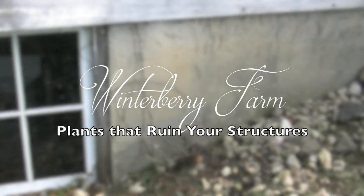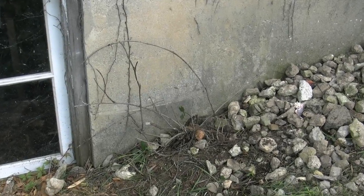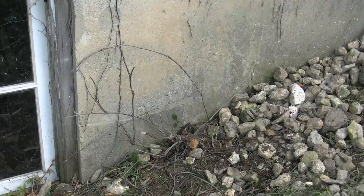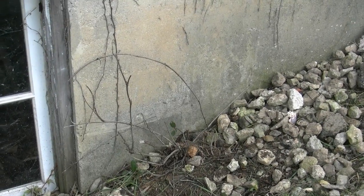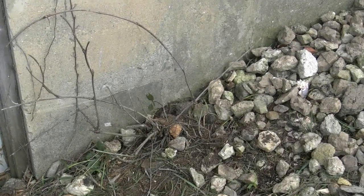Today we're going to talk about what may not seem to be an exciting topic, but it's certainly a very important one — and that's when you get an old property, or sometimes even newer ones that have been abandoned for a while or at least not maintained, you can find a lot of vines around them.